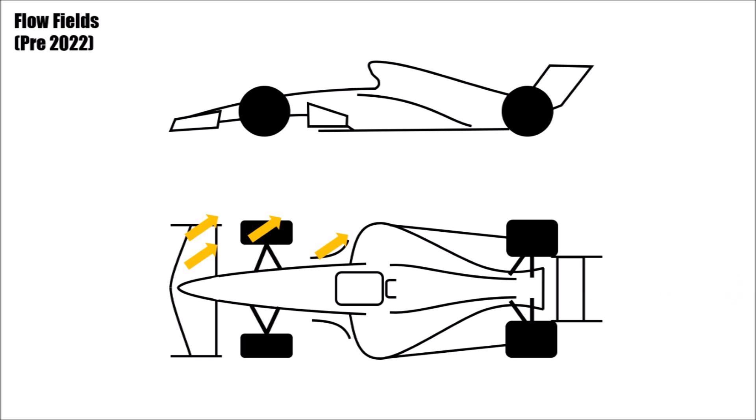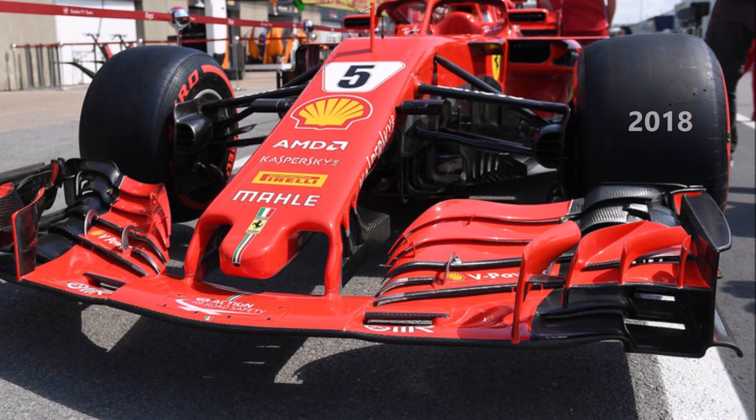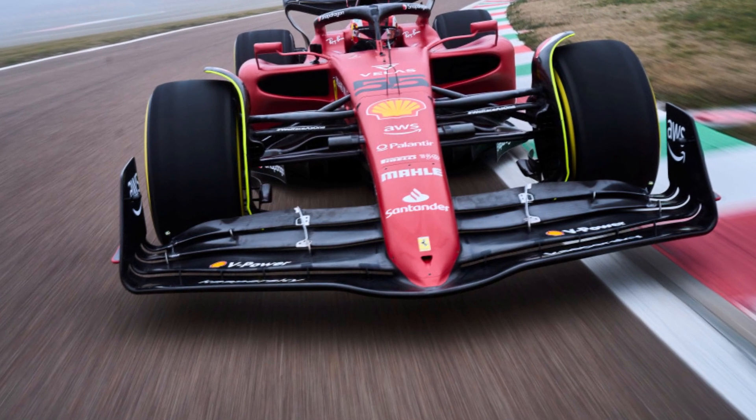Pre-2022 F1 cars produced outwash with the front wing, front brake cooling, blown front axle, and behind the wheel with the bargeboard area. In the 2022 rulebook all of these things were banned. Front wings are not allowed to have outwashing vertical elements since 2019 and today they need to be straighter and simpler to avoid outwash.